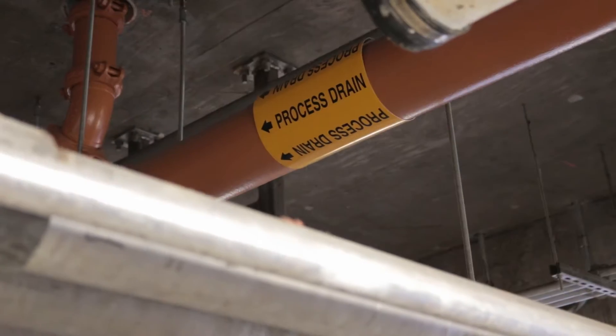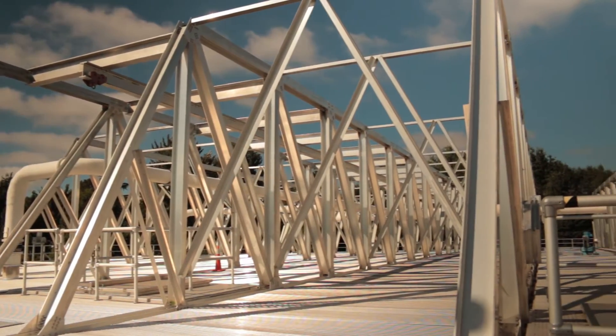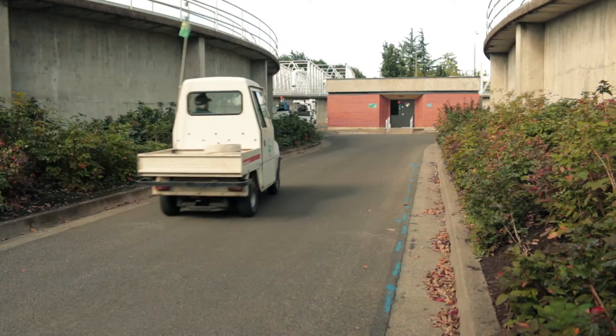There are about 1,000 miles of pipeline that bring used water from your homes and businesses to the regional treatment facility, which is operated through a partnership of the cities of Eugene and Springfield and Lane County. Pretty cool, huh?